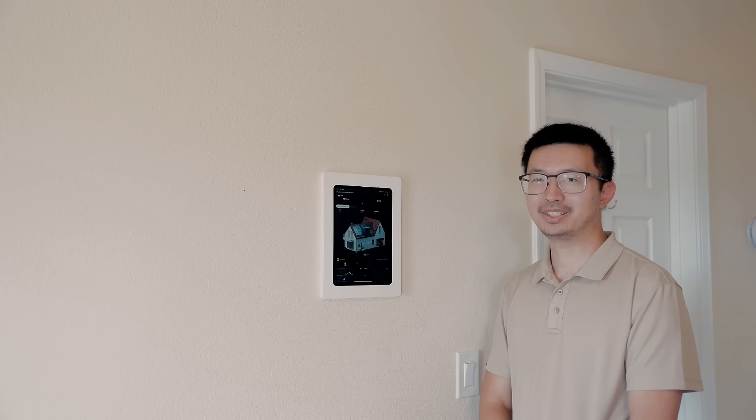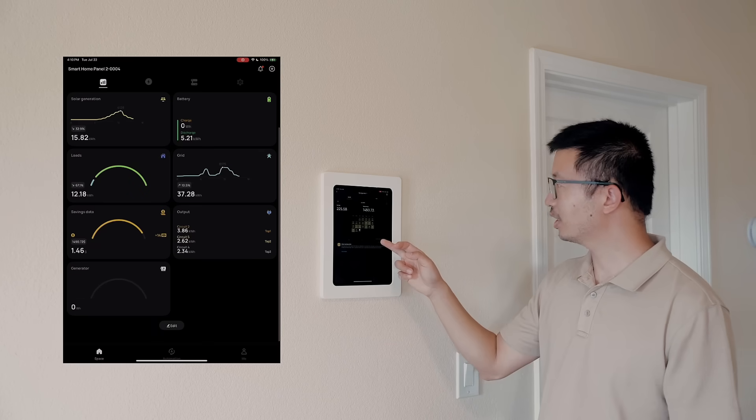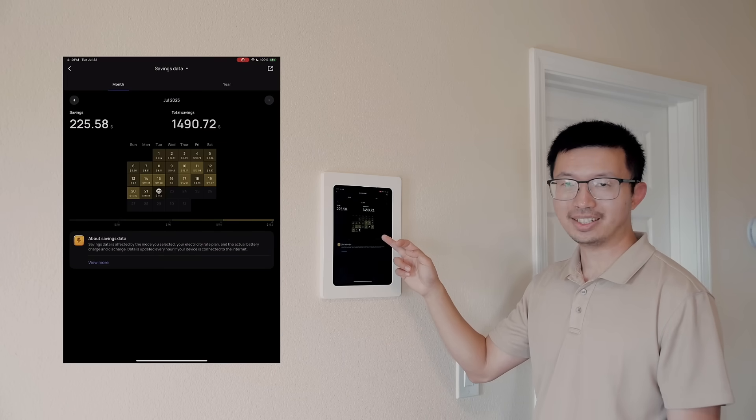Actually, you don't have to worry about all this math I just did, because the app actually shows you right here. As you can see, it looks like about $1,500, and that's only the start.